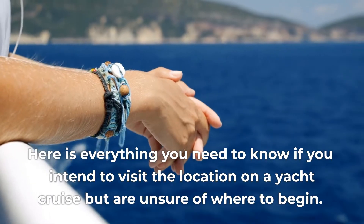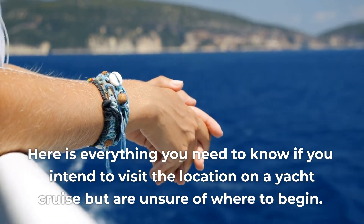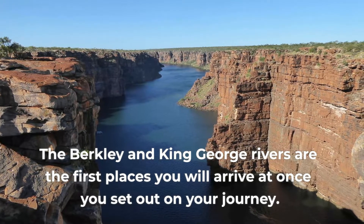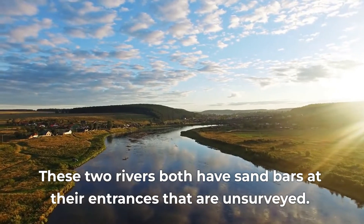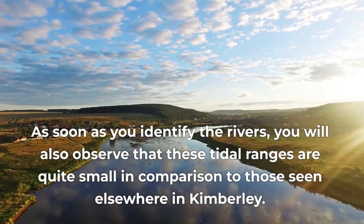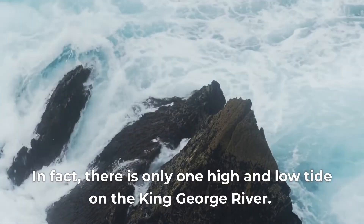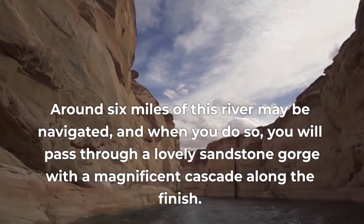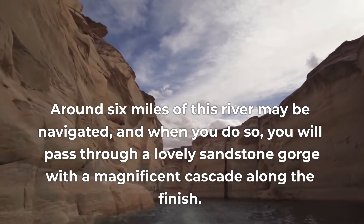Here is everything you need to know if you intend to visit the location on a yacht cruise but are unsure where to begin. The Berkeley and King George Rivers are the first places you will arrive at once you set out on your journey. These two rivers both have sandbars at their entrances that are unsurveyed. As soon as you identify the rivers, you will also observe that these tidal ranges are quite small in comparison to those seen elsewhere in Kimberley. In fact, there is only one high and low tide on the King George River.